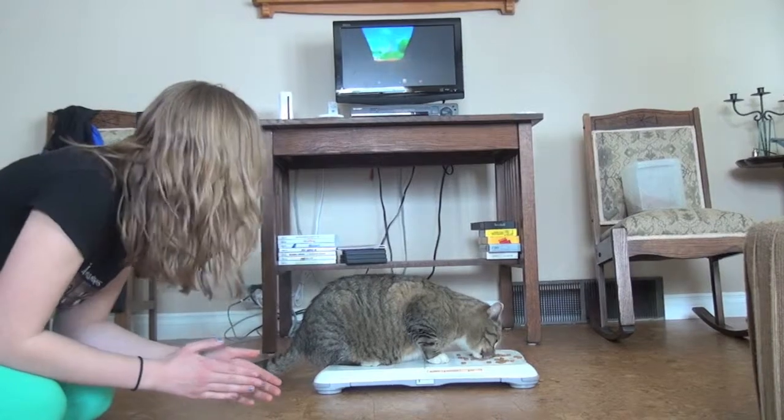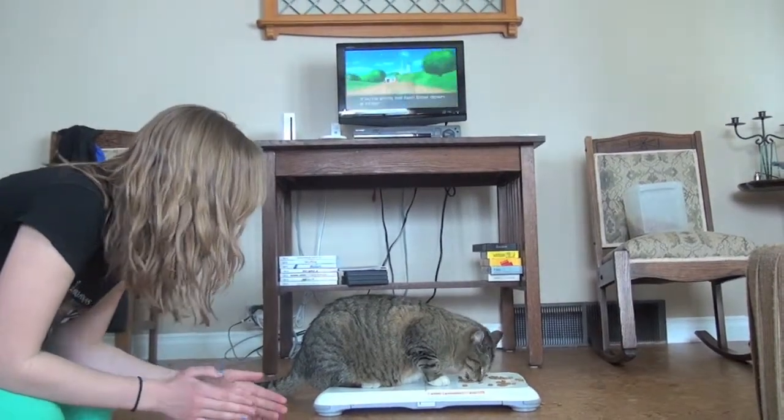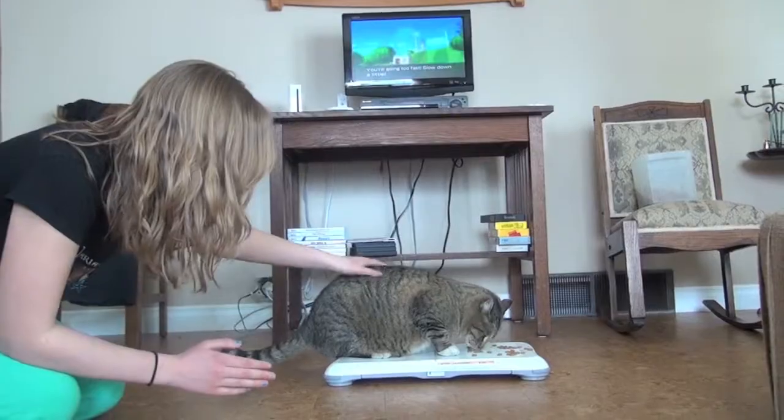Carlos, come on. A little faster, buddy. Keeping a cat fit is important so he can live a healthy nine lives. Good boy.